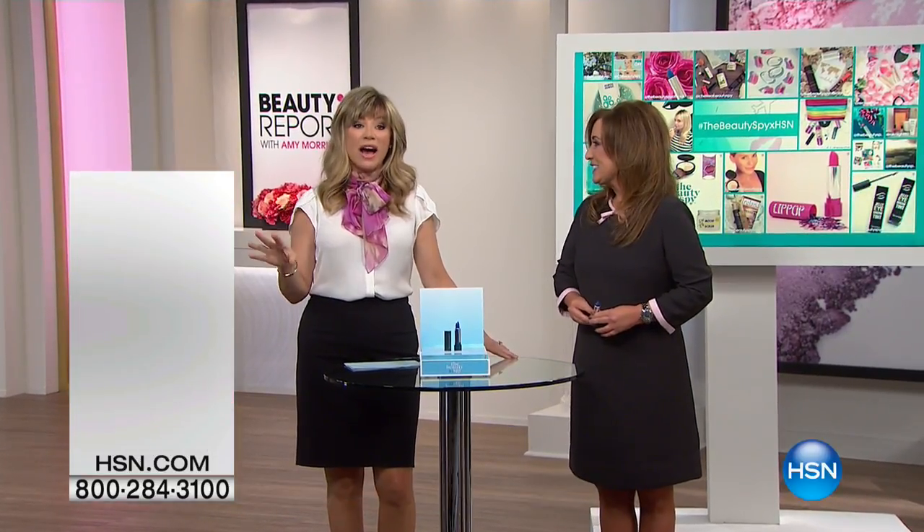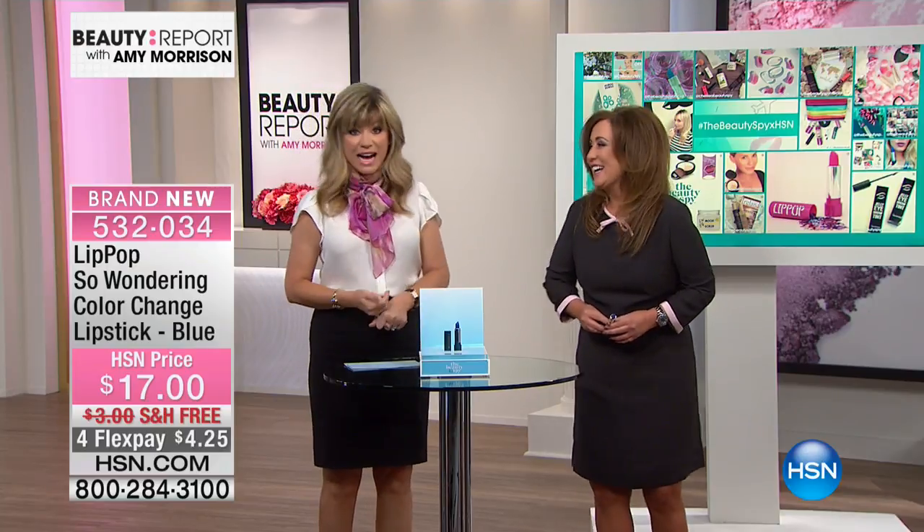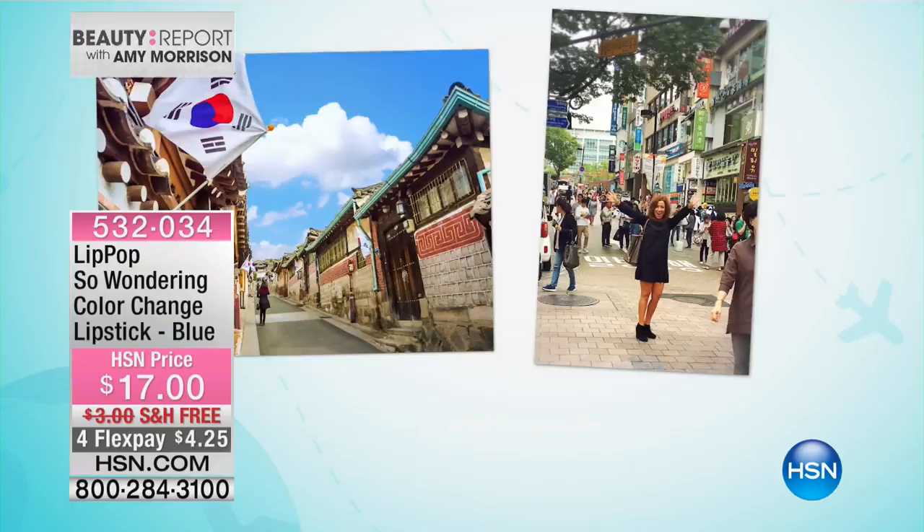Ms. Chelsea Scott is joining us. She has traveled around the world finding unique products and bringing them back to us here in our beauty report. Every time Chelsea's here, every product she's ever brought to us has sold out. This time she's going to Korea.